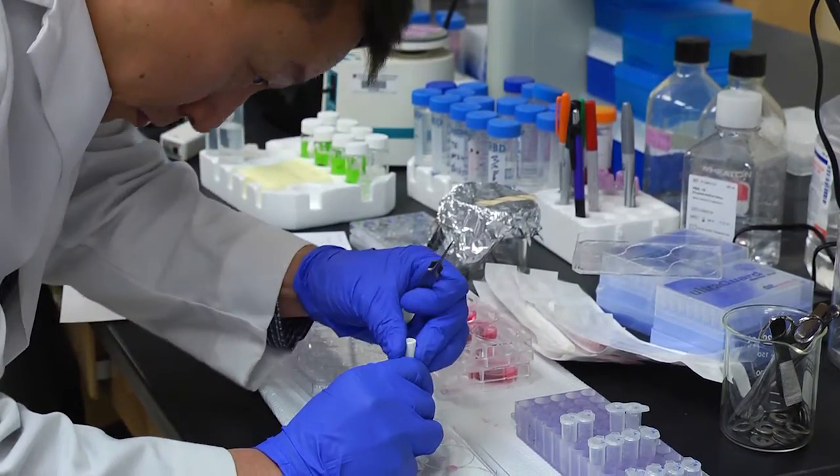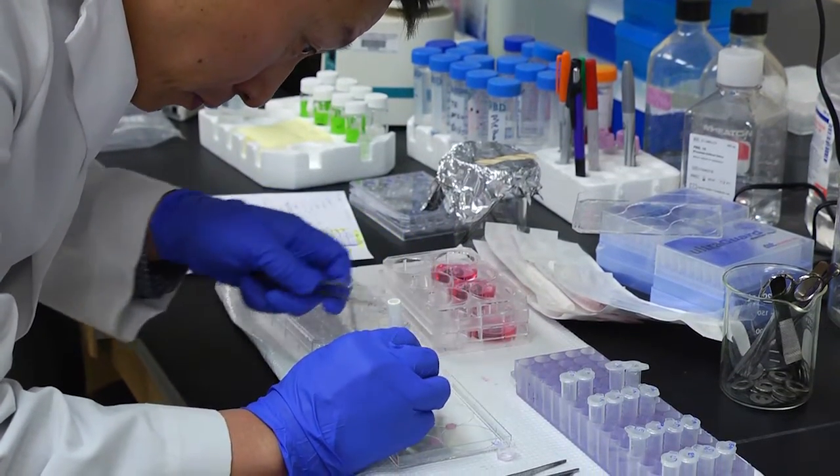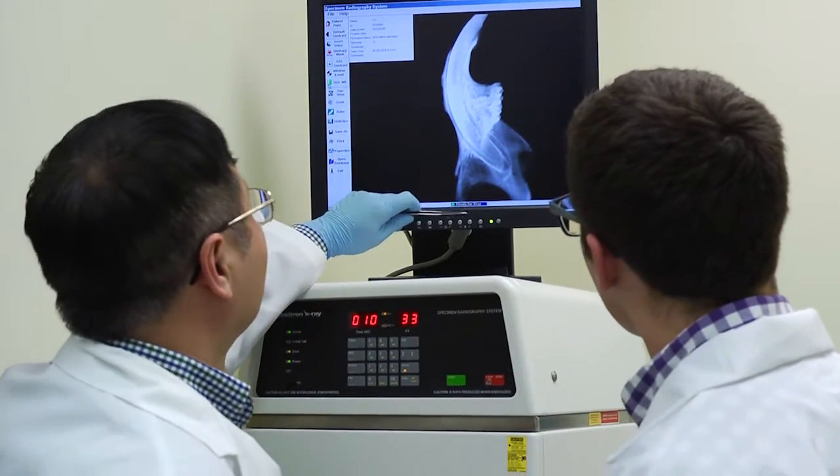In dentistry, regenerative science or tissue engineering has become very important. We're no longer able to think only about replacing a missing body part with a gold crown or a plastic denture.